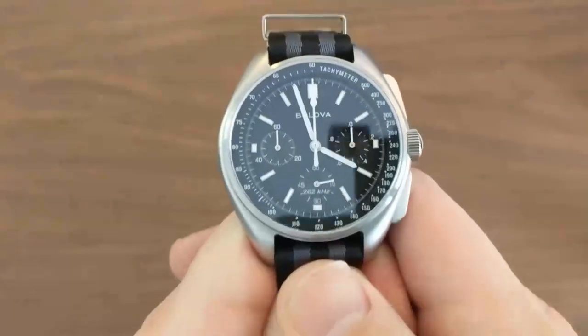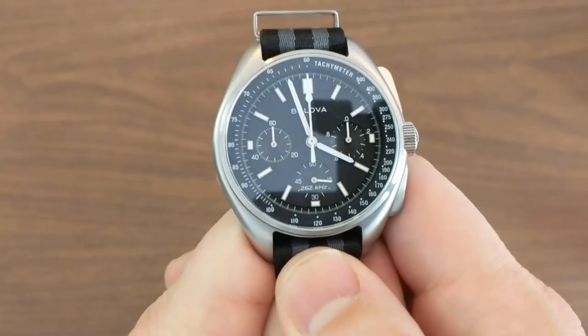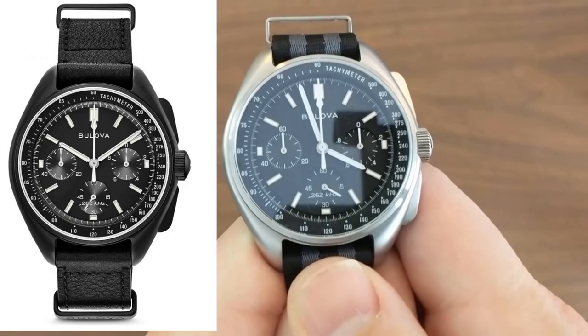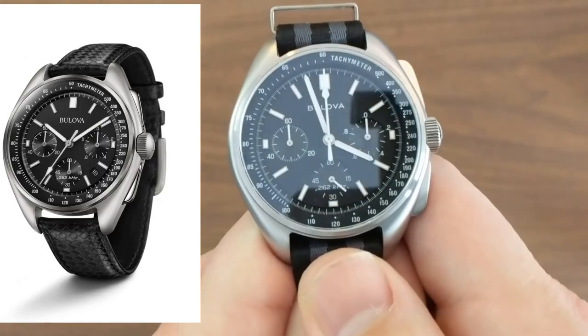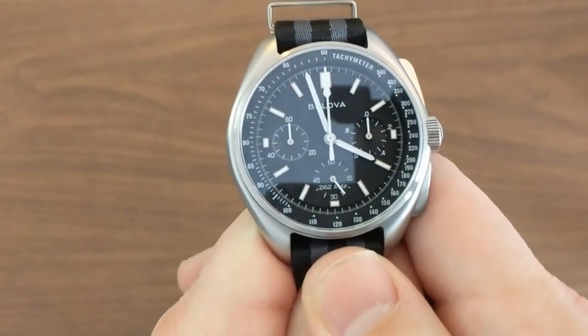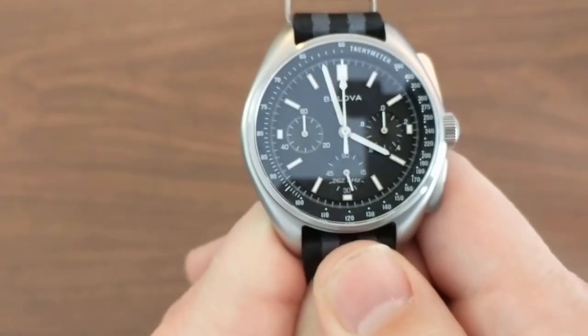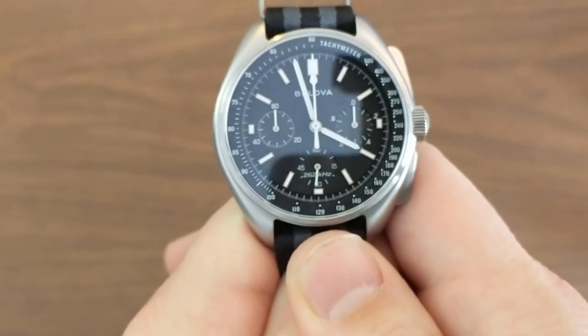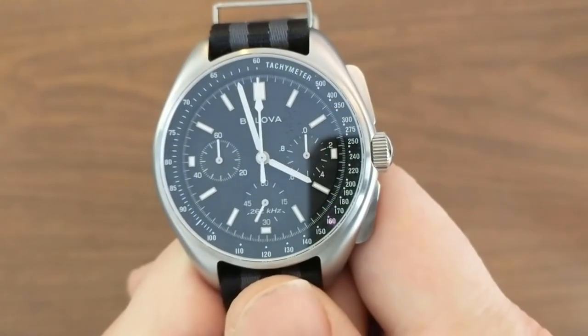Before I really get into it, I just want to point out that this isn't 100% standard moon watch. I took the dial from a 2017 version and put it in the case from a 2015 to try to get a version that was as accurate to the original as possible. I made a video detailing that procedure — check it out if you're interested. Anyways, let's get to this watch.